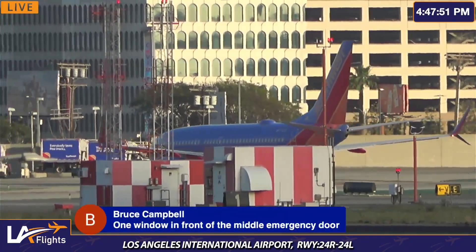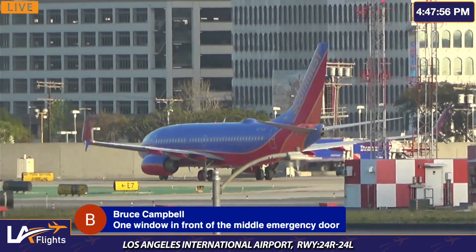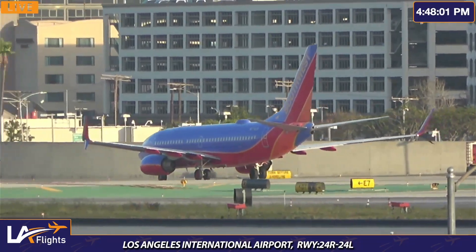Okay, thank you Brit and thank you Bruce. Okay, so the location — alright, one window in front of the middle emergency door. Alright, copy that. I'm going to go relay the information to the cameraman.